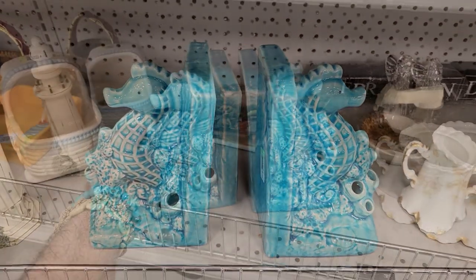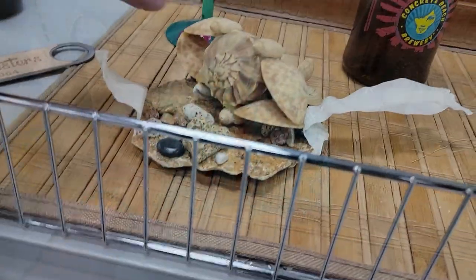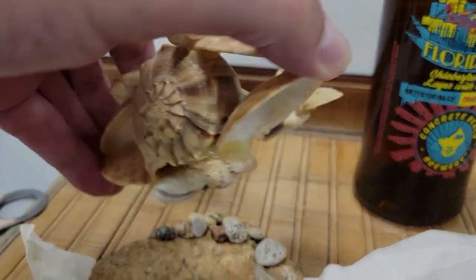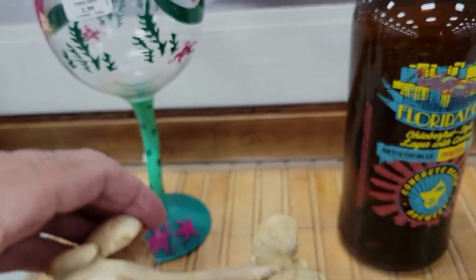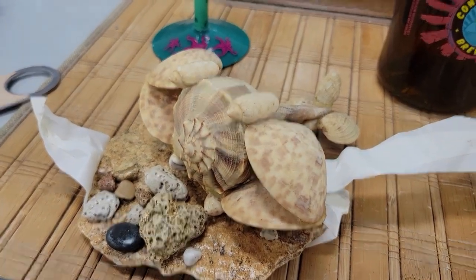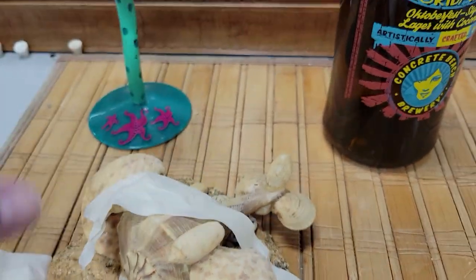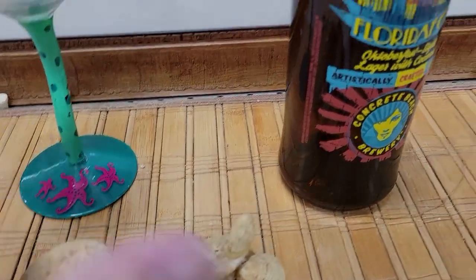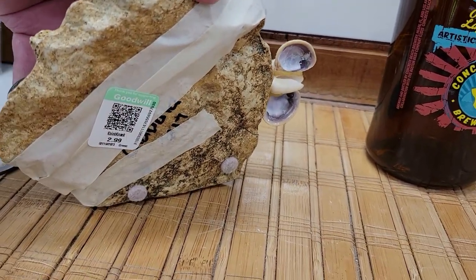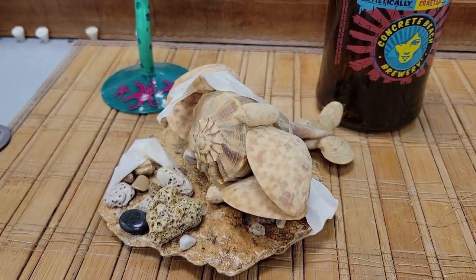Check out this piece of shell art — it looks like an aeroplane, it's a little conch shell. That's really cute. How much? Like three bucks for that thing, and it's signed. Cool — but that's a big pass for me.